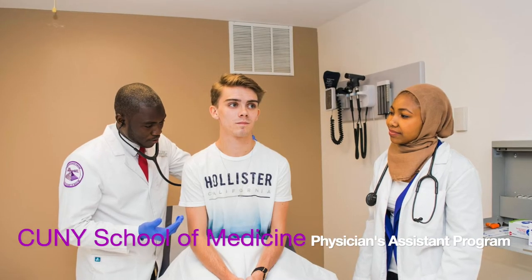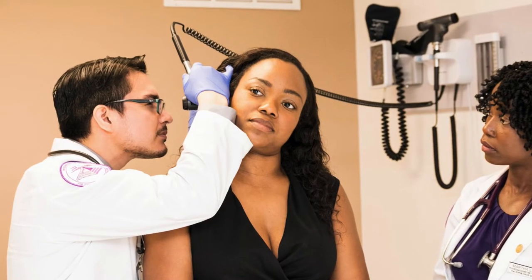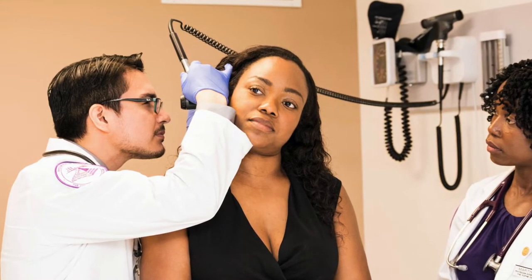The CUNY School of Medicine also has the PA program, or Physician Assistant Program, which is a master's program that students can apply to after obtaining their undergraduate degree.